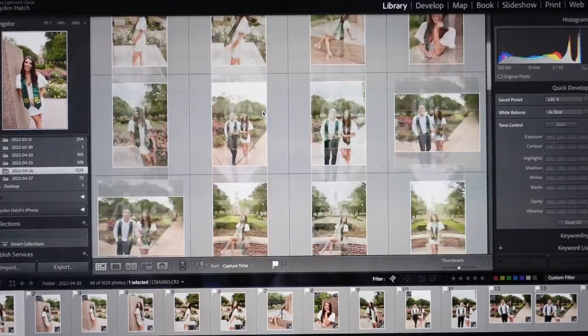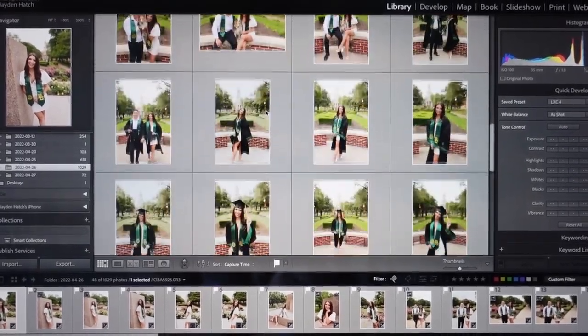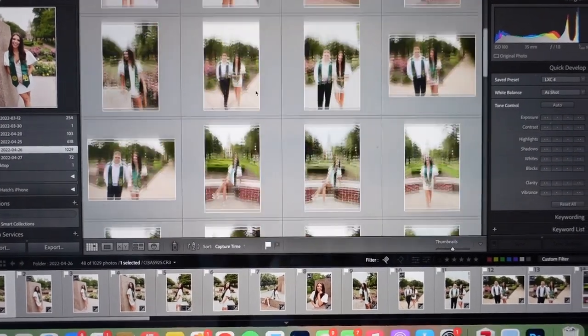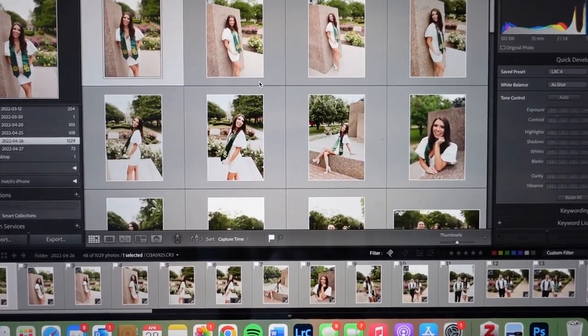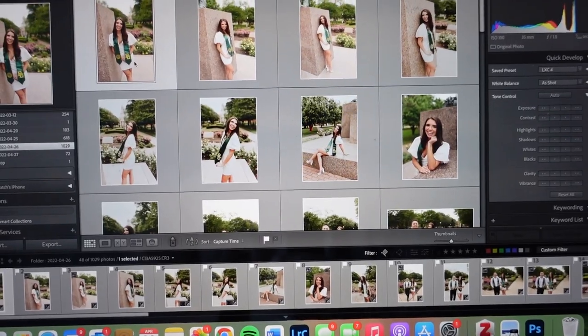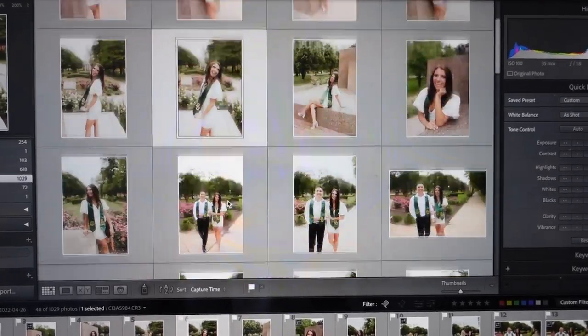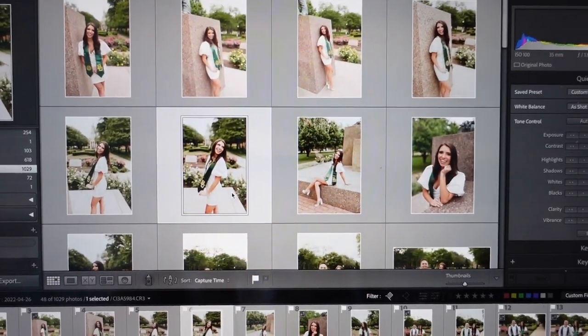Okay, so these are some I just flagged right off the bat that I really liked already. This isn't their whole shoot by any means, but I wanted to give you an idea of where I start and kind of go off on a starting point to begin editing. And then I'm also going to show you some before and afters just to give you a side by side view of that as well.